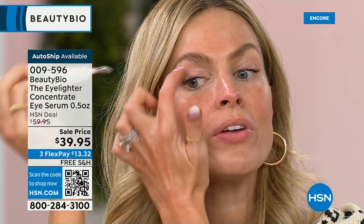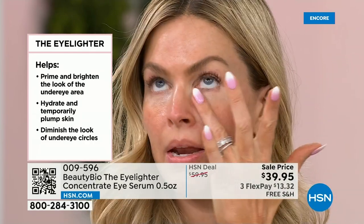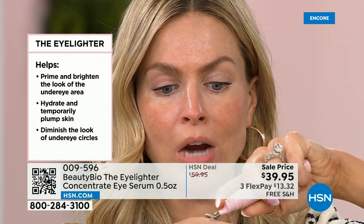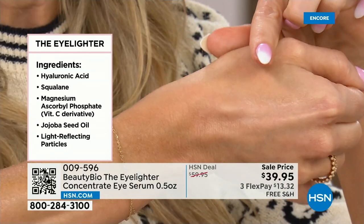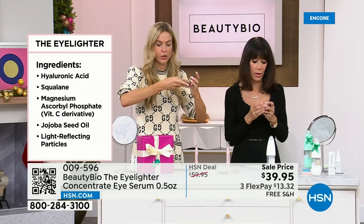It contains jojoba and vegan squalene. It lays down a flexible layer that primes so your concealer doesn't crack and your eyeshadow stays in place. One pump is enough for both eyes — just take it underneath the eye area and glide just like this. You iron those wrinkles right out. Pro tip: turn it upside down and glide it along the lid. We often get puffiness there, so just glide it out. It's beautiful on the lid too.